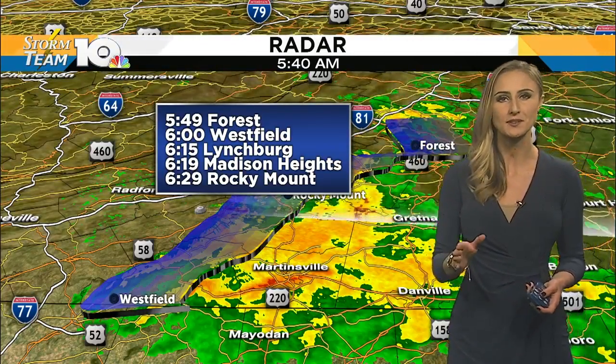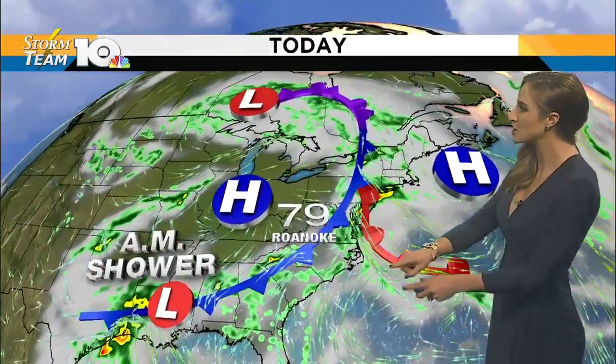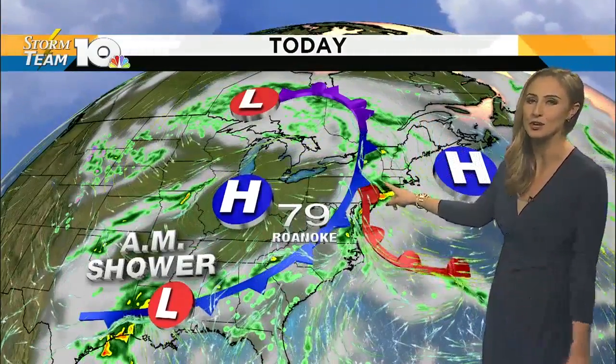The rain starts to taper off for you — Westfield right around 6 this morning, 6:15 getting out of the Lynchburg area. Here's what's happening on the big picture: we have a front draped over us and it is a slow mover.